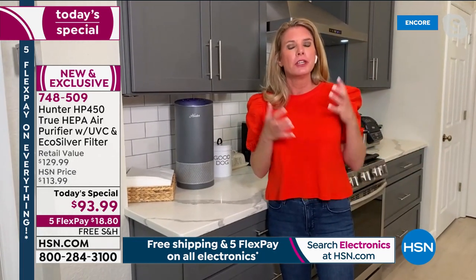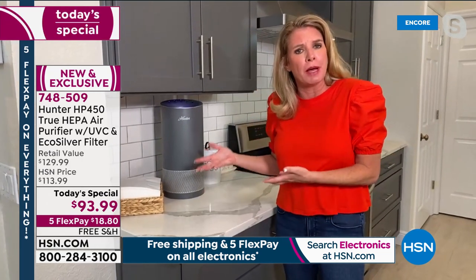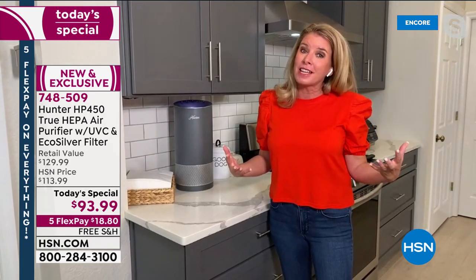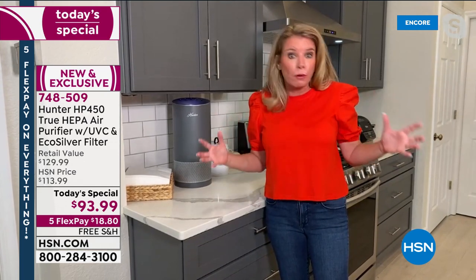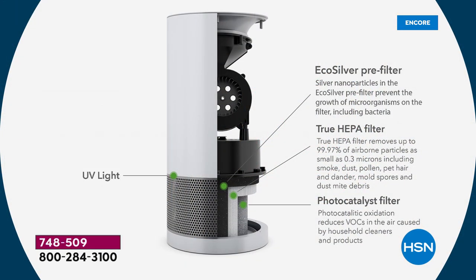Gone are the times we bought air purifiers just for things that make our eyes water and nose run — the dust, dirt, dander, and allergens. Times have changed and there are new things in our air that can be even more dangerous. We've added two extra layers of filtration. Formaldehyde comes from gas stoves and gas fireplaces too. The filter system is: eco silver pre-filter, true HEPA filter, photocatalyst filter, and UVC light. UVC is medical grade — used to sanitize surfaces — but this is the first time we've combined UVC lights and photocatalyst filters to clean your air.